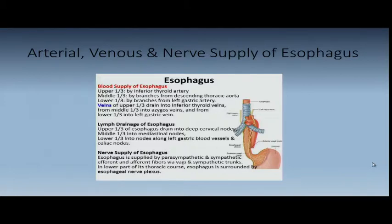Lymphatic drainage: deep cervical nodes, mediastinal nodes, and the lower third into the left gastric lymph nodes, celiac, and hepatic plexus. Cervical cancer of the esophagus is very difficult to treat because of its proximity and late presentation. Nerve supply is through the vagal trunks — the parasympathetics — pretty easy to see through the transthoracic approach. You've all likely seen the vagus nerve at the GE junction.